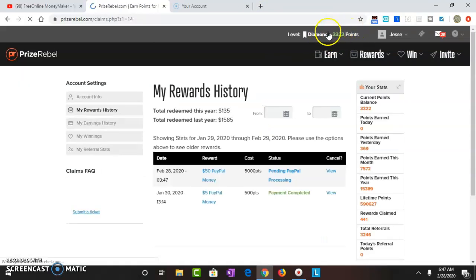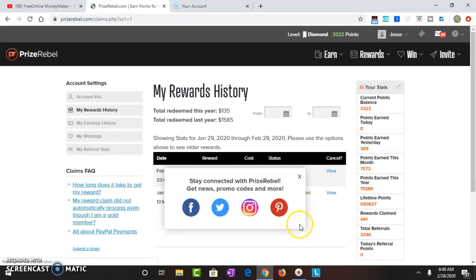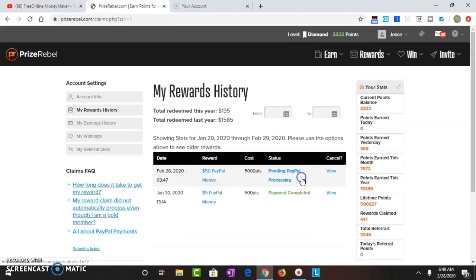$50 cash out — PayPal, click OK. I should have $33.22 left. And there it is: $50 pending PayPal processing. The higher you cash out, the longer it takes to hit your account. If I cash out $5, it's in my account in less than five minutes — that's for me as a diamond member. This $50 might take 20 to 30 minutes. I'll give you an update on exactly how long it takes.